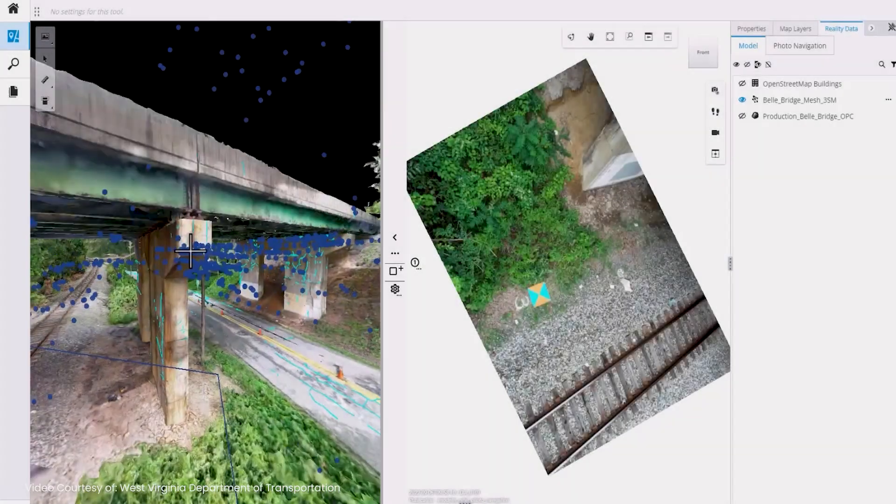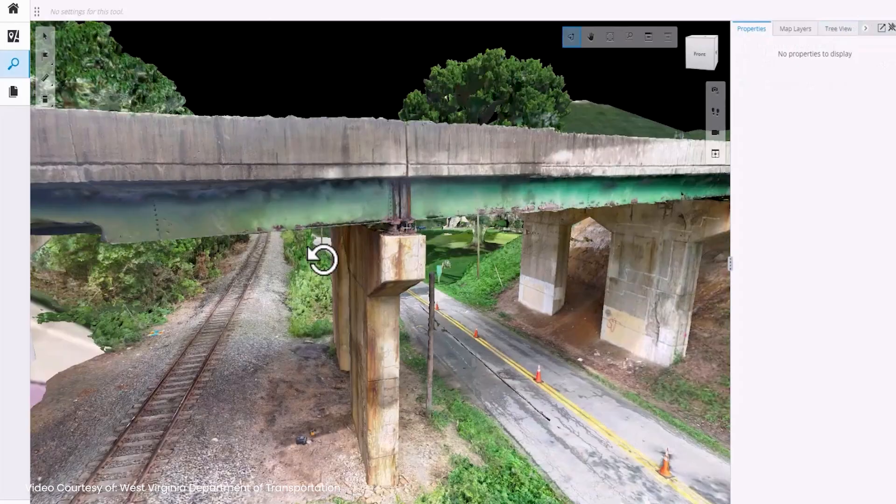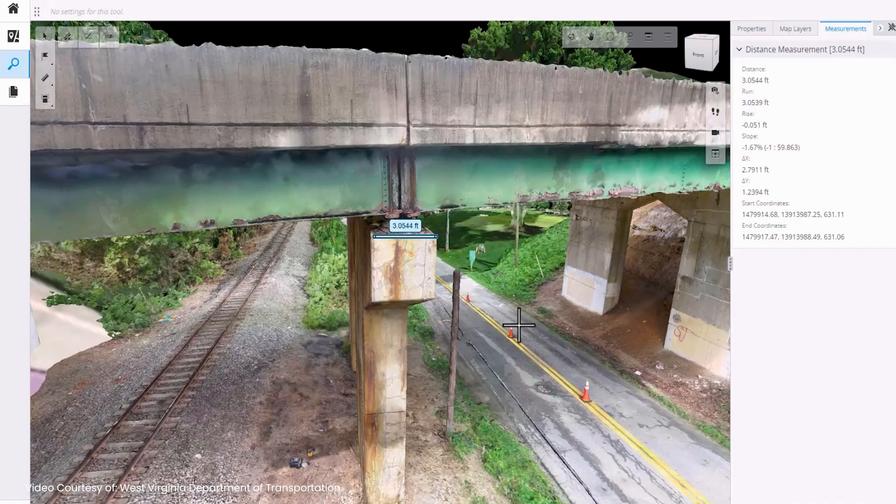Creating a 3D model that has high fidelity that they can go to in a 3D world and identify issues, label those issues, and then have that in a software environment where anyone can view it — that improves a lot of different issues that we've had with risk inspections in the past.